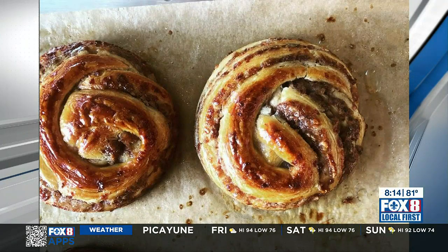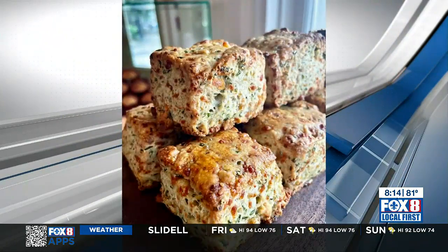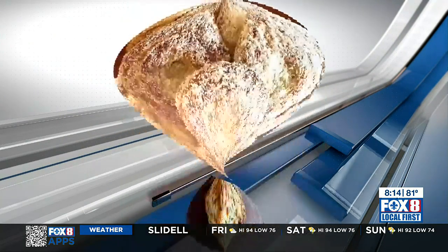Welcome back. This summer, IU Bakehouse on Frenchman Street is baking up so many amazing treats and pastries for you to enjoy. With us this morning in the Fox 8 Kitchen is Kelly Jock, co-owner of IU Bakehouse, with a taste of one of our favorites here on the Fox 8 Morning Edition — the Boudin Boy. Kelly, good morning. Thank you for being here. So good to see you.